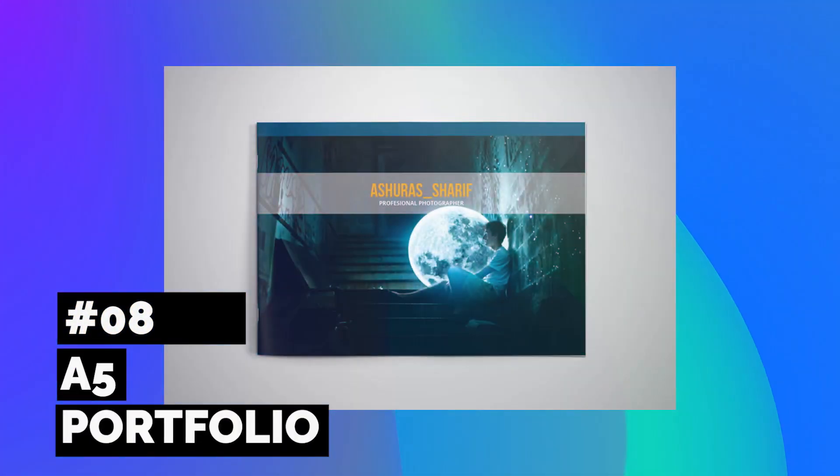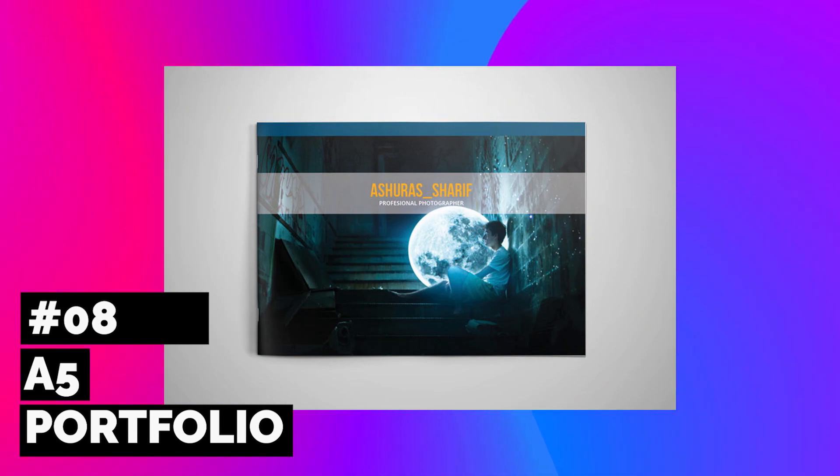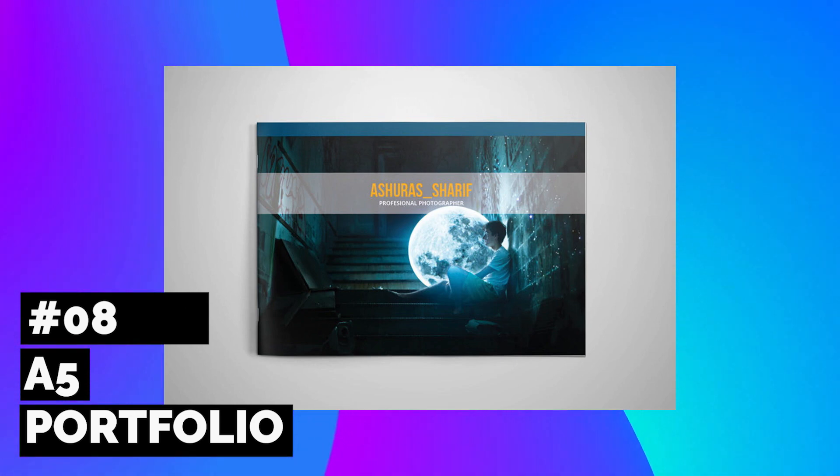Need a strong portfolio template in A5 size? Then check out this extraordinary design, best suited for photographers and digital artists. This 22-page document features easy-to-edit layers.